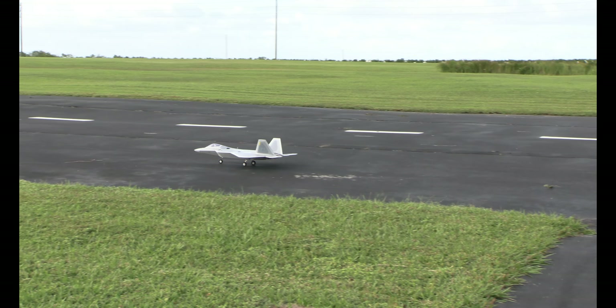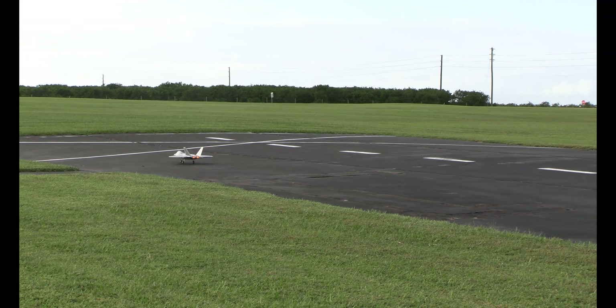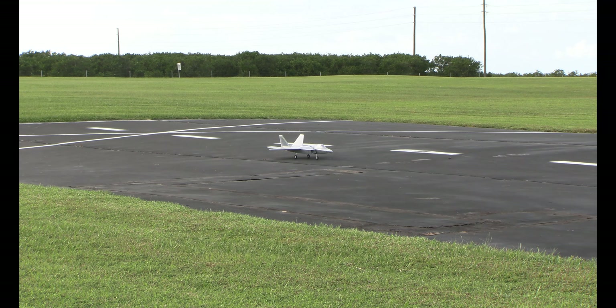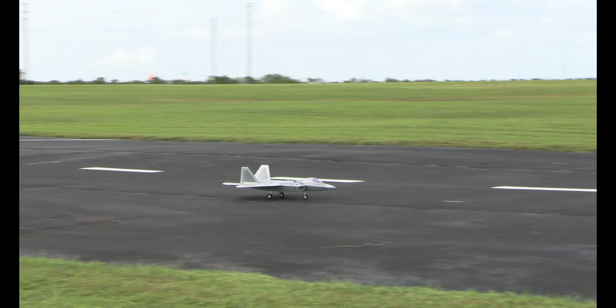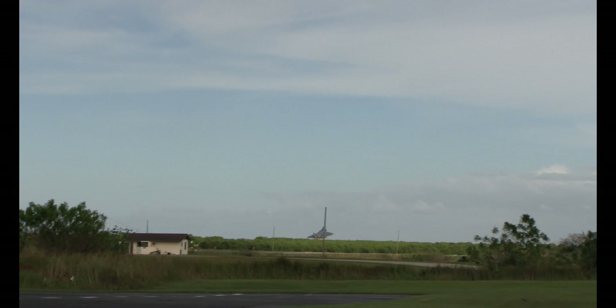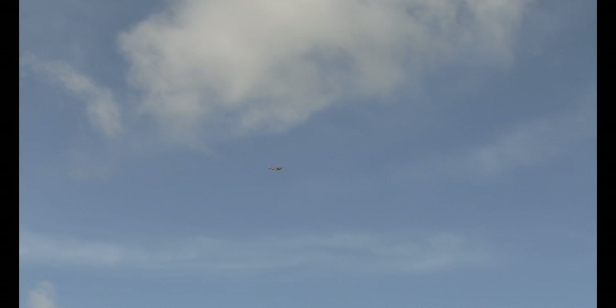Let me get behind the camera and we're gonna see what we can do. I like the afterburners — they look good, very scale. Right, left, up, down — right, left. Okay, here we go. Oh yeah, I can see those afterburners!